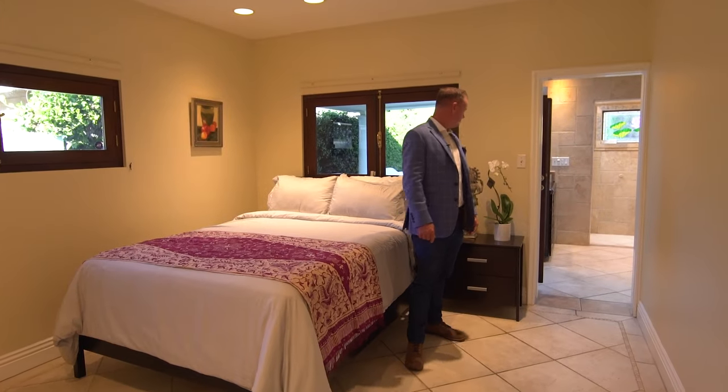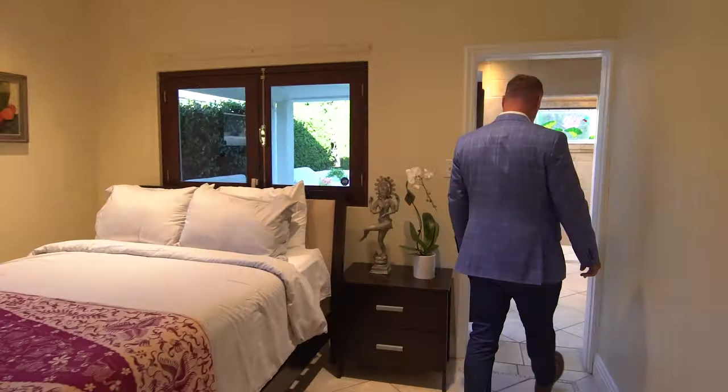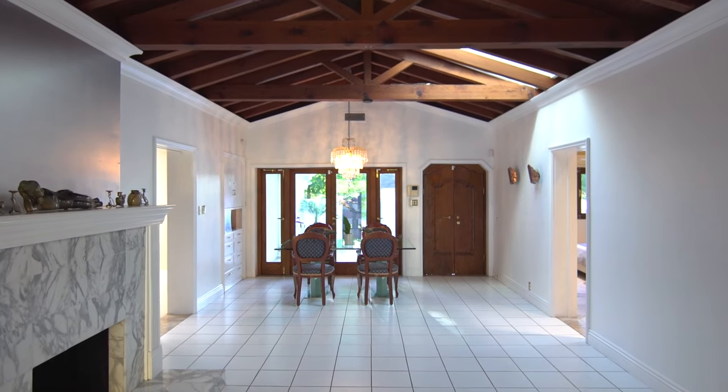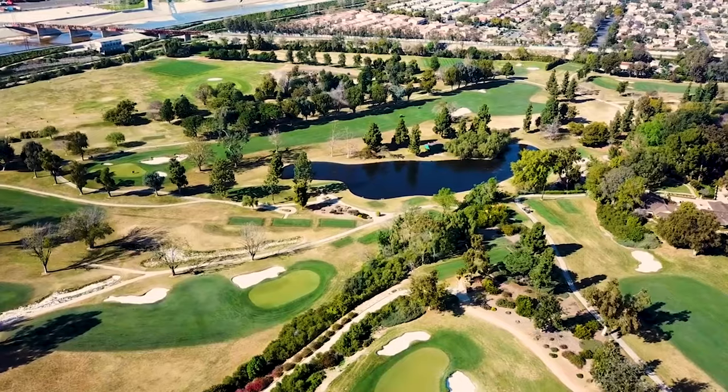This property is absolutely exquisite — three bedroom, three bath, 1400 square feet on this amazing lot right next to Virginia Country Club here in Bixby Knolls.